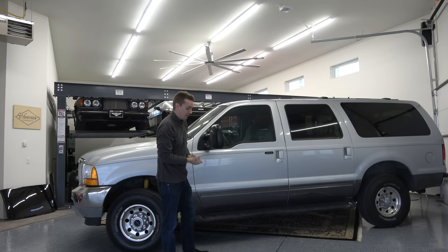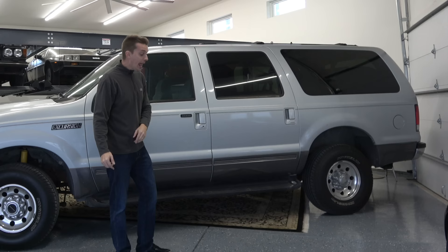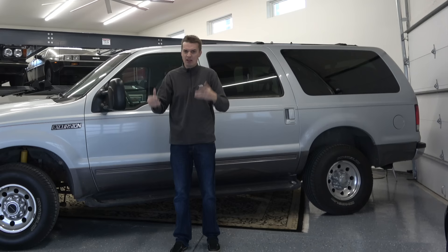Ford took notice of how much larger this thing is than any other car on the road, and when they crash-tested it with their smaller cars like the Ford Taurus, in a head-on impact the Excursion did its own version of a monster truck rally and just drove up over the Taurus. So they added extra reinforcement to the bottom of the bumper to catch the car, and in the back they made the tow package standard — a giant tow hitch receiver on the bottom — so anybody unfortunate enough to rear-end one of these didn't go underneath it and get crushed.